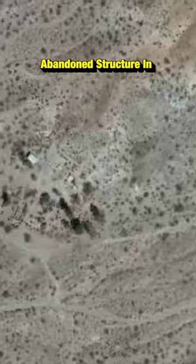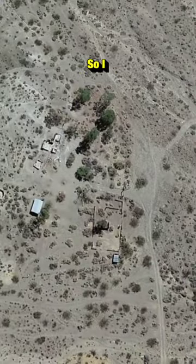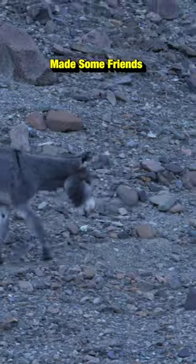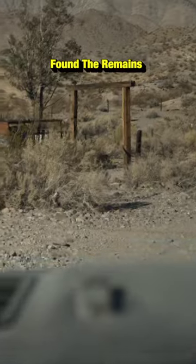While looking around Google Earth, I found this abandoned structure in the middle of nowhere. So I got in my Jeep and drove out to it. The trail was rough, and along the way, we made some friends with a donkey. Once we arrived, we found the remains of an old ranch.